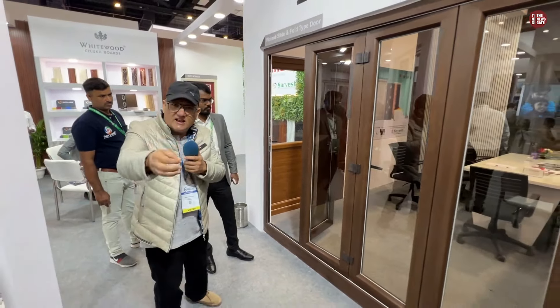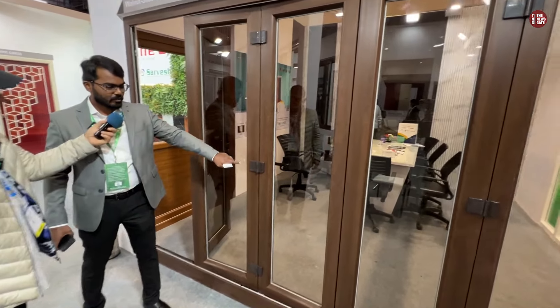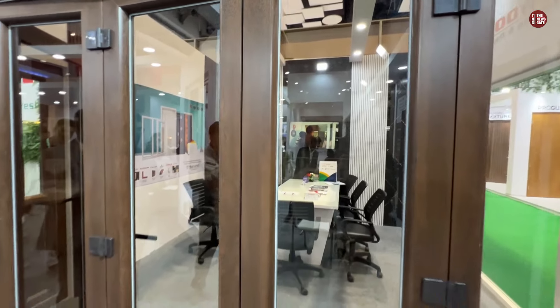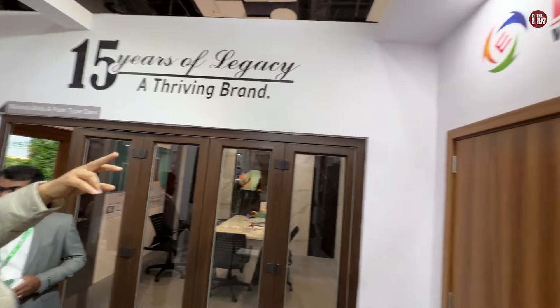It's a wooden looking finish — wooden foil. It's a German foil, and we use German brand hardware. This is how you will contact them. This is the company brand — WPC Doors.